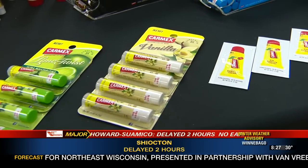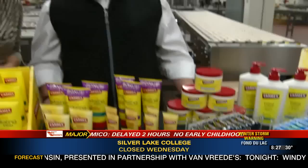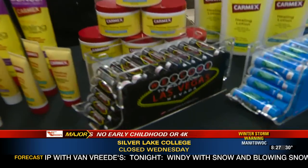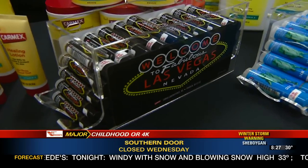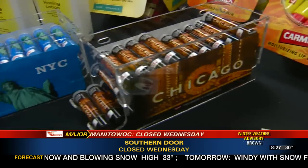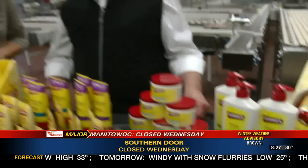One of our retailers asked if we could do packaging specifically for stores in high-traffic tourist areas. So right now we just came out with Las Vegas, New York, and Chicago. I believe we're also going to be in Charleston, San Francisco, and Miami. These have not even hit the stores yet — they're brand new.